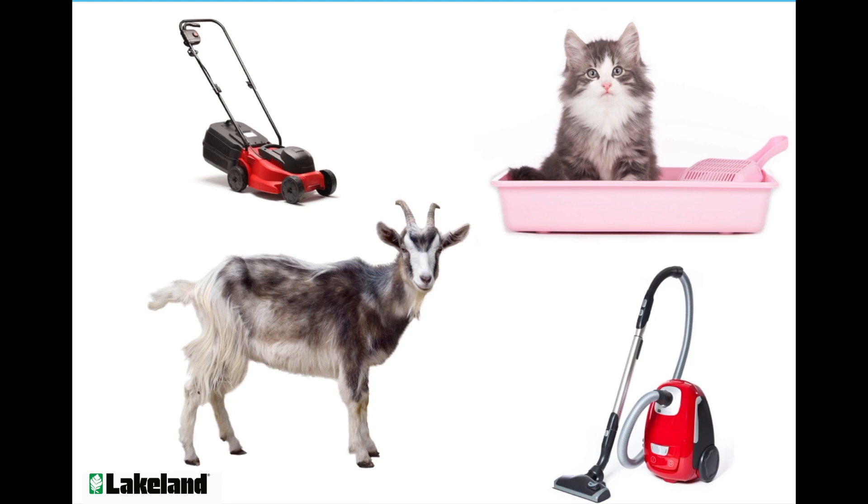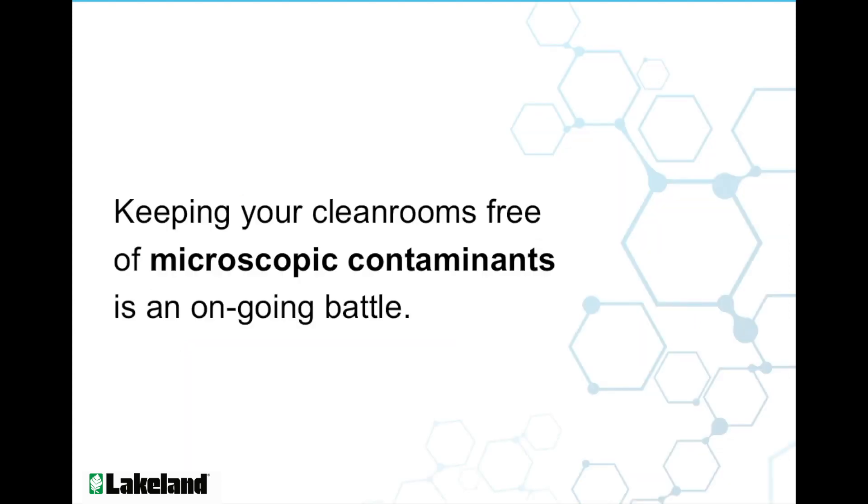Whether it's goat yoga, mowing the lawn, vacuuming, grabbing that donut on the drive to work, or scooping out Mr. Jingle's litter box, we generate and retain particles as a matter of course as we go throughout our daily lives. And we're not even considering naturally occurring microbes on us, our body fluids, dead skin cells, or the seriously heavy particle generators like smoking, makeup, and even spray tans. Keeping your cleanrooms free of microscopic contaminants is an ongoing battle, while controlling and monitoring every single cleanroom employee's habits and behaviors outside of the cleanroom is simply impossible.